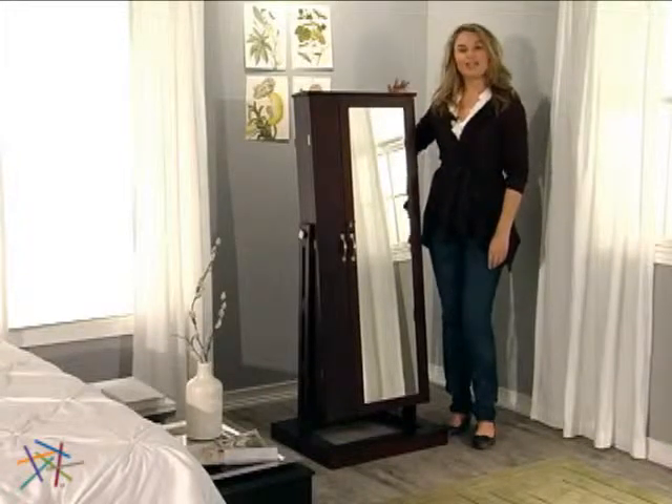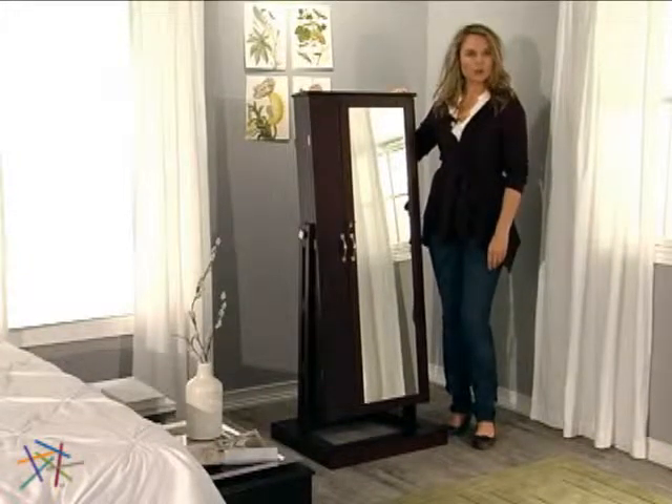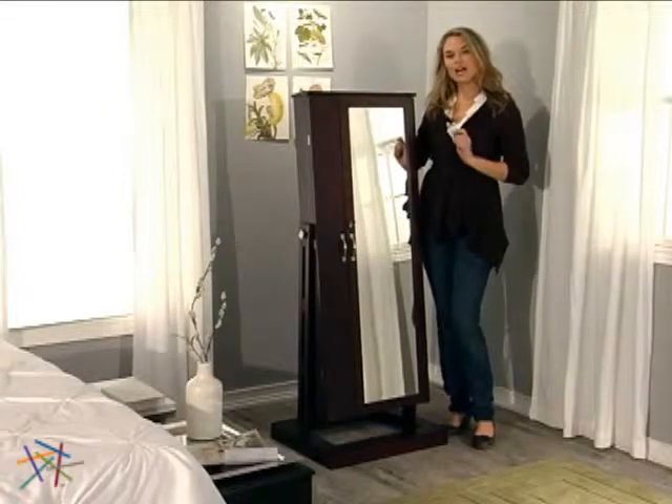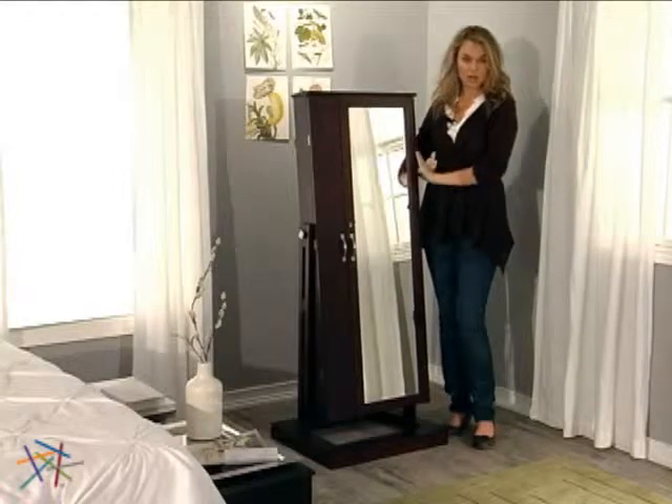Hi, I'm Aspen with Hayneedle and this is the Bordeaux Cheval Jewelry Armoire. This Hayneedle exclusive offers contemporary style with numerous storage options. The armoire is constructed with durable wood composites and a gorgeous wood veneer.